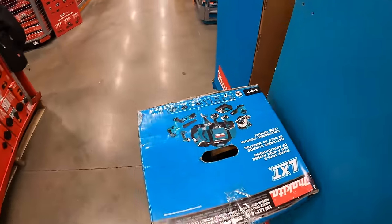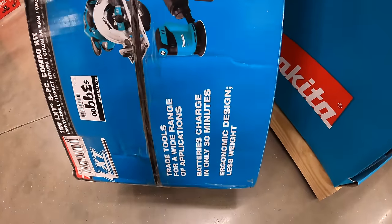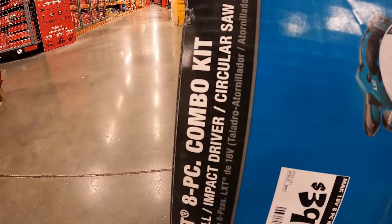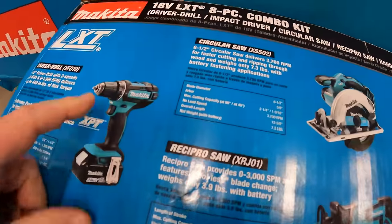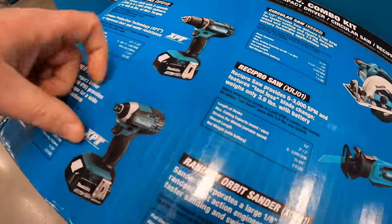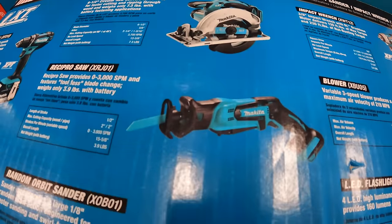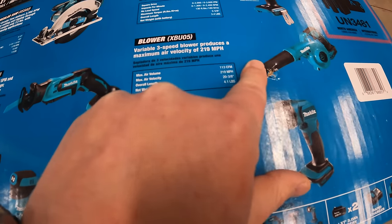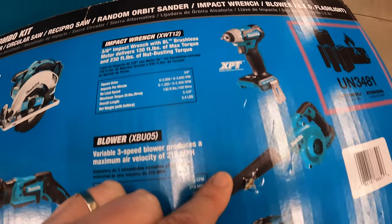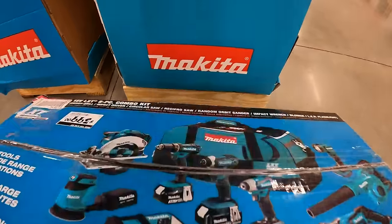They do have this kit going on for $399 — the 8-piece combo kit. It comes with an awesome hefty bag, two 3-amp-hour batteries, drill driver, impact driver, 6.5-inch circular saw, single-handed reciprocating saw, orbital sander, 160-lumen LED worklight, and a 219 MPH 3-speed blower or a 130 foot-pound impact wrench.